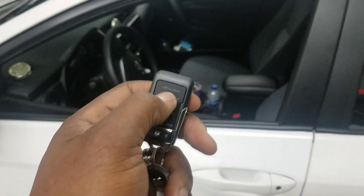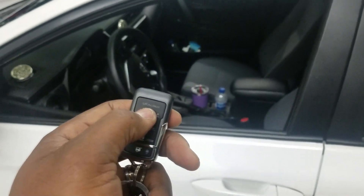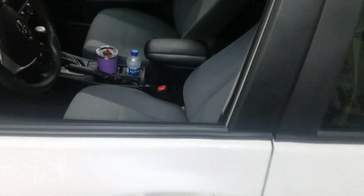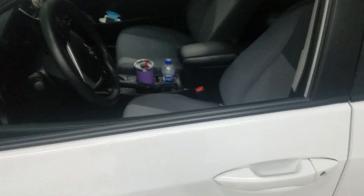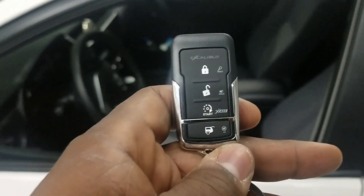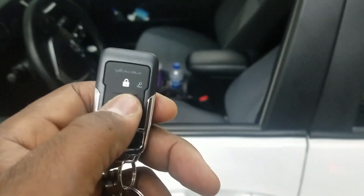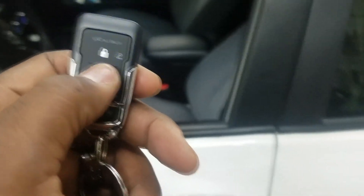I can hit the lock button — all the doors lock, lights flash. Now this vehicle was not equipped with a factory alarm or power trunk release, so obviously the trunk release button is not going to do anything. Hit the unlock button one time and it just unlocks the driver's door; hit it again within three seconds and all the doors unlock as well as parking lights turn on.